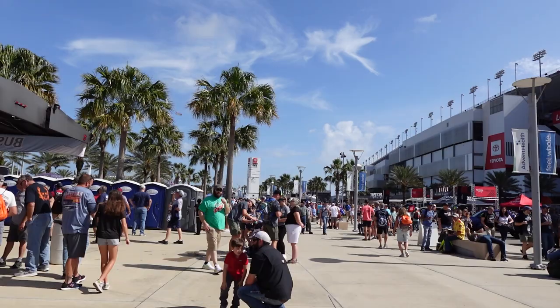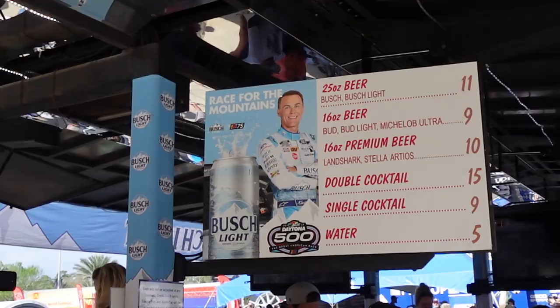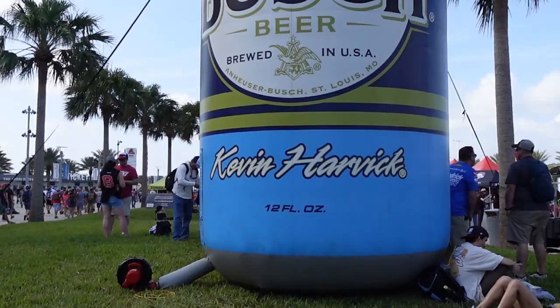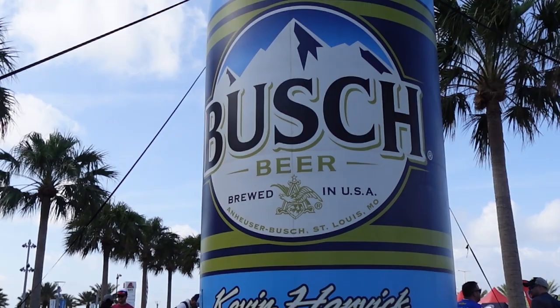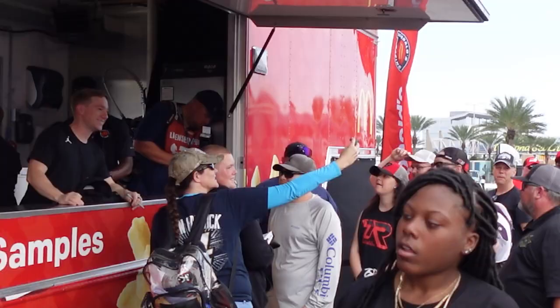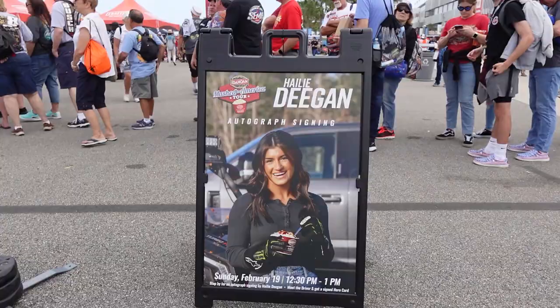NASCAR is known for its sponsors and its activations. Busch Light and Geico always have a presence. Considering a beer was like $18 at the Clash a couple weeks ago, I'll take this — and I'm pretty sure that's more than 12 fluid ounces. Tyler Reddick is serving french fries out of the McDonald's hauler, and he's got a long line of fans looking to get some salty, potato-y goodness.